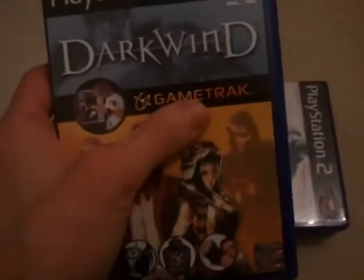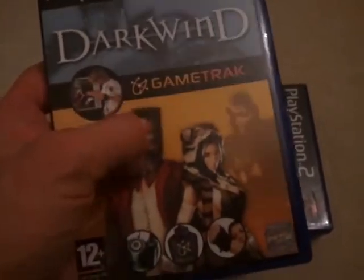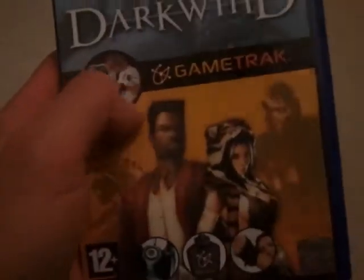And I've found Dark Wind for the Game Track peripheral I bought the other day. I'm yet to play this one, but as you can see it's a fighting game. It's controlled by some glove straps which connect to this little module here in this picture. It tracks your movements.